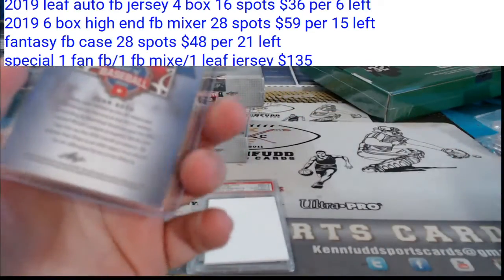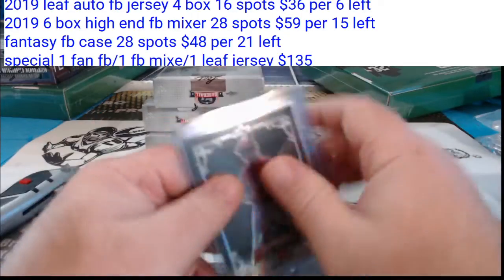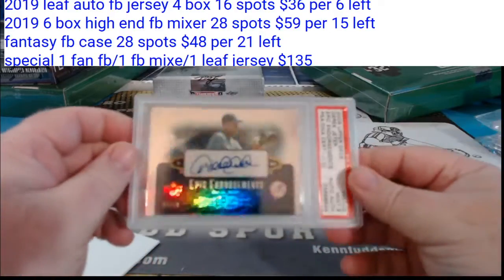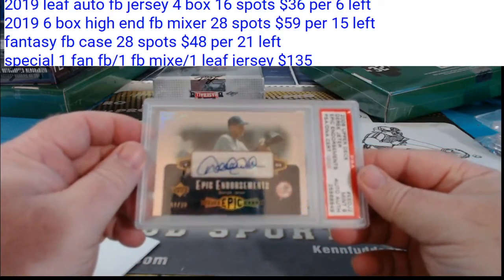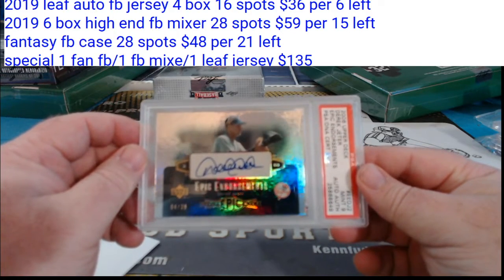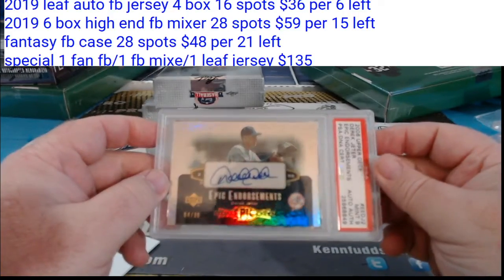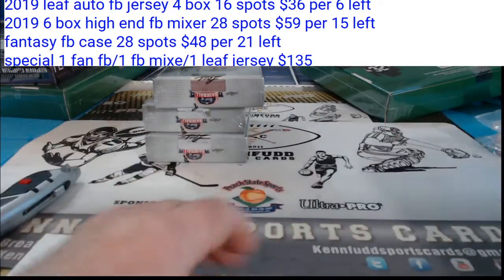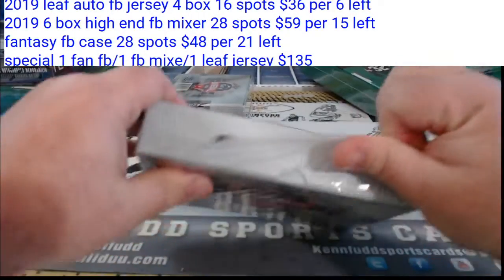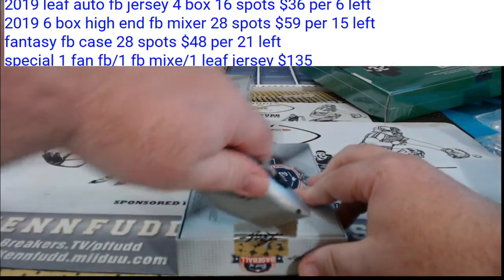You know what they say — if one Soto is good, two has to be better. Epic Endorsements, 4 of 30, Mint 9, Derek Jeter. I figure there's probably some bigger stuff coming out in the second half. Yankees, straight fire. Three boxes to go.